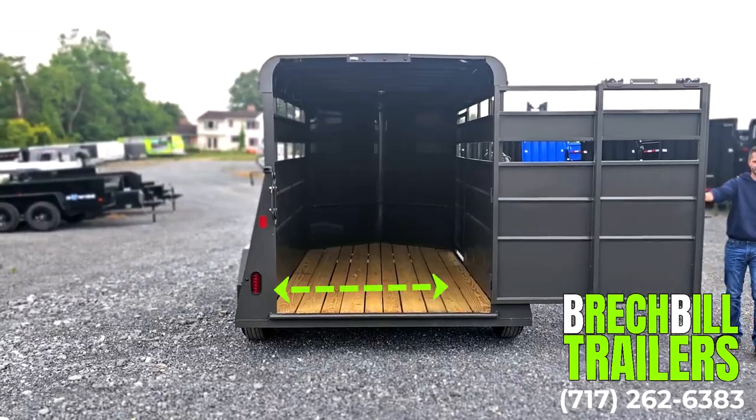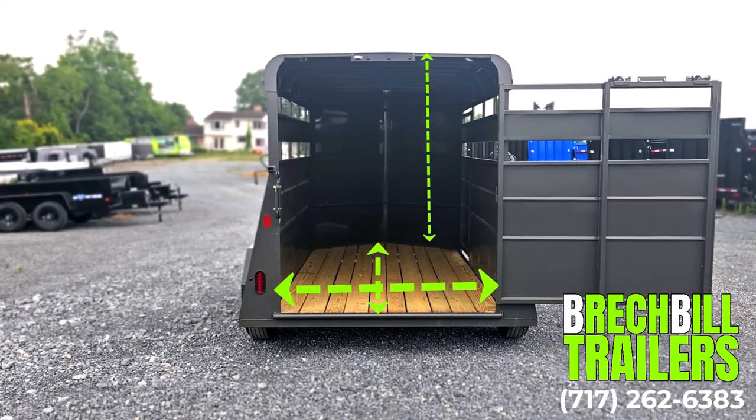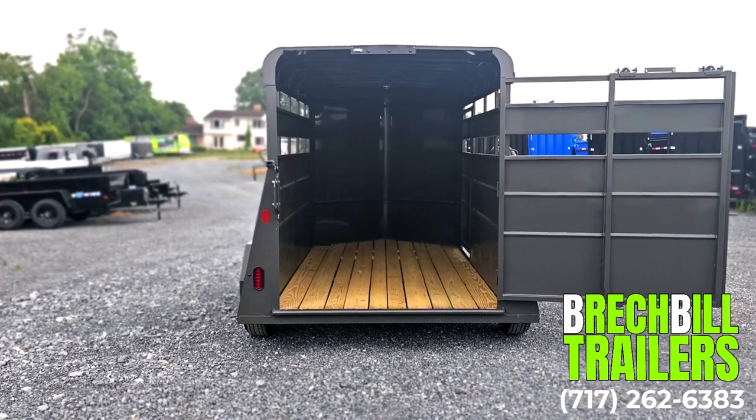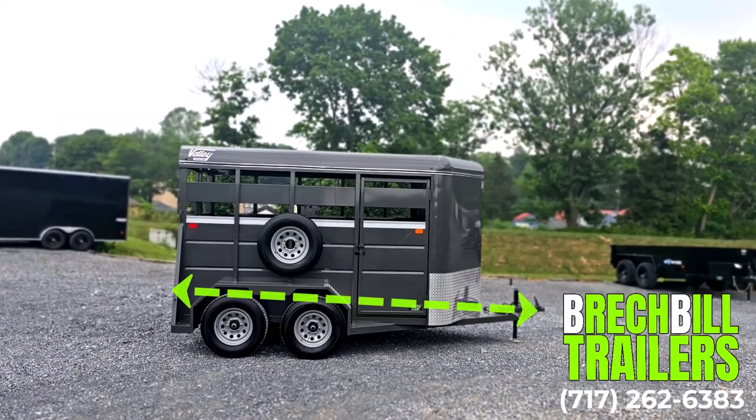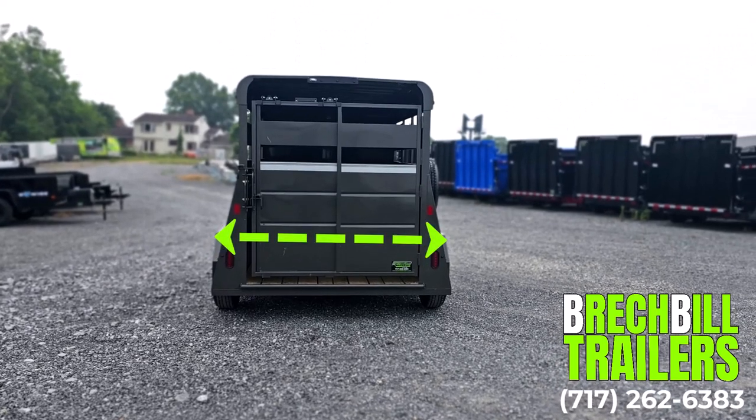The interior measures 69 inches wide by 12 foot long and is 77 inches high. The total length of the trailer including the tongue is 15 feet, and the width from fender to fender measures in at 92 inches.